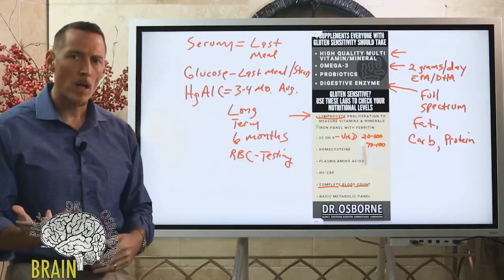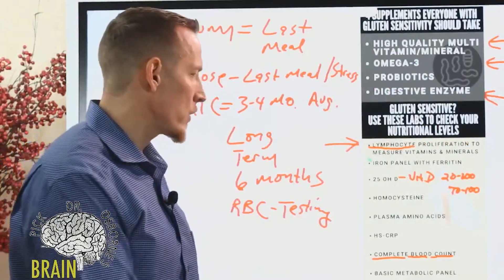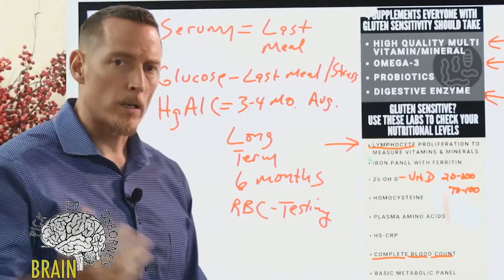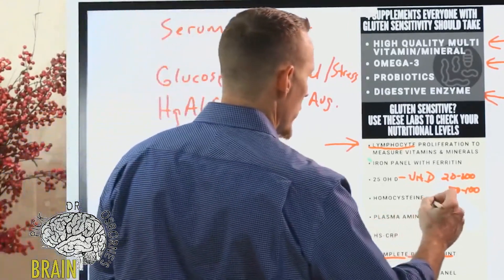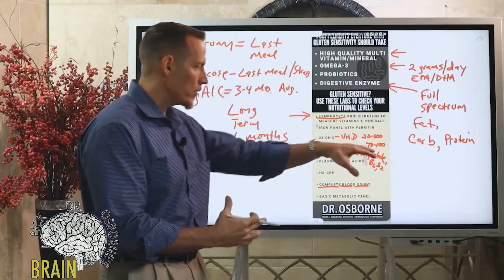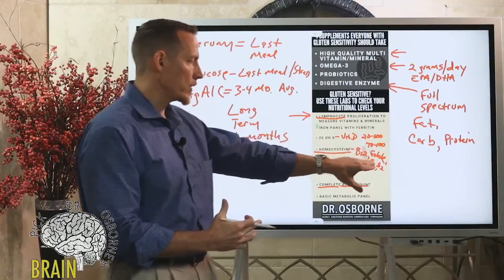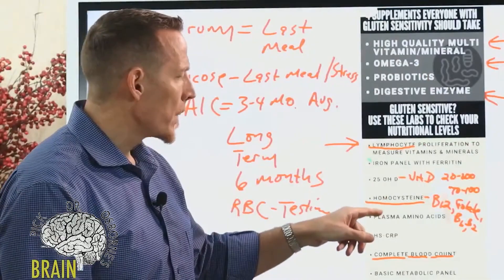Another test is homocysteine. Elevated homocysteine is very common in people with gluten issues because of B vitamin deficiencies. Homocysteine is an indirect marker that tells us about B vitamins — specifically B12, folate, B6, and B2 — because these nutrients help keep homocysteine in a normal range. If you're low in these nutrients, elevated homocysteine is often an indicator that you could be deficient in some of those B vitamins.